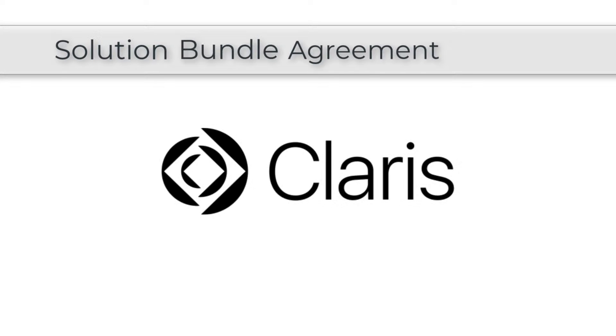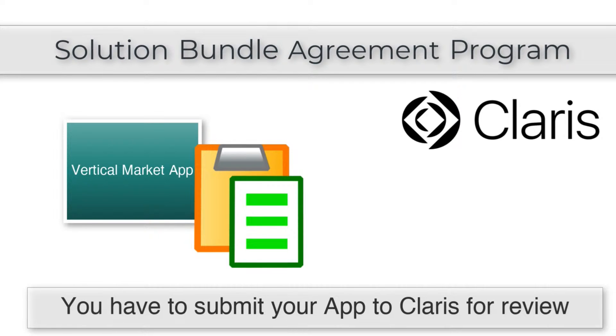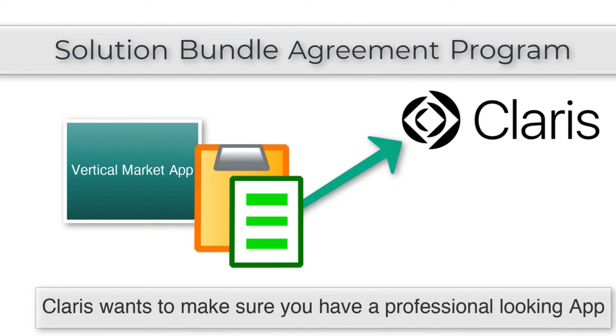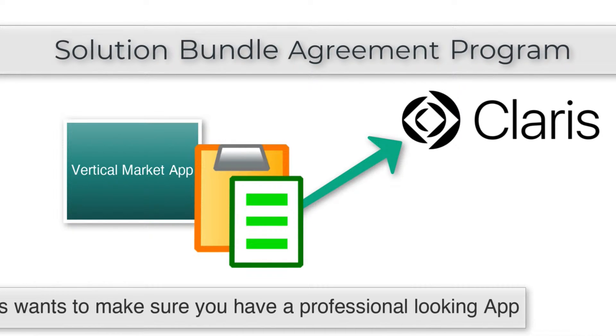The Solution Bundle Agreement program requires that you build and submit your vertical market application to Claris for review and approval. This review process is pretty straightforward — essentially, Claris is making sure that you have a professional-looking application that represents yourself and the platform fairly well.